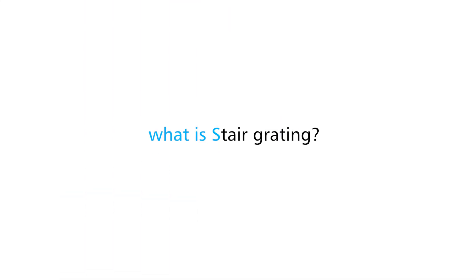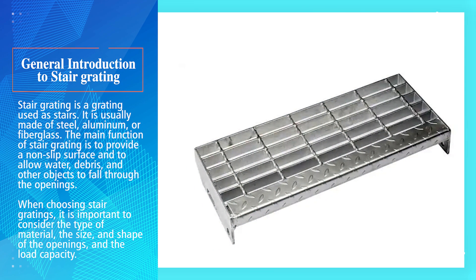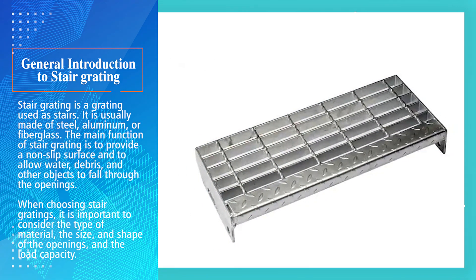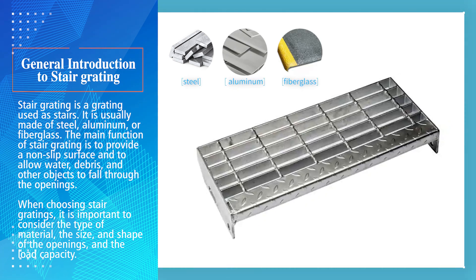What is stair grating? Stair grating is a grating used as stairs. It is usually made of steel, aluminum, or fiberglass. The main function of stair grating is to provide a non-slip surface and to allow water, debris, and other objects to fall through the openings.